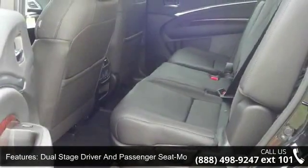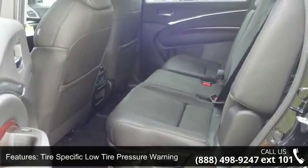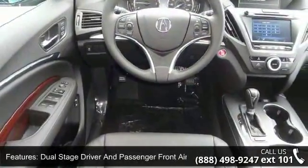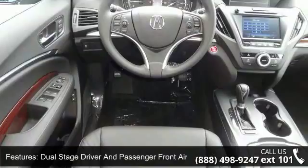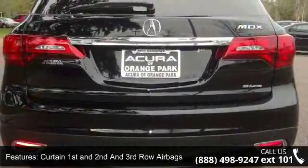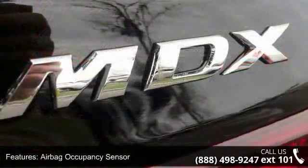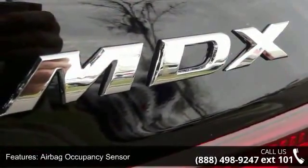Enjoy these notable features: delayed accessory power, instrument panel covered bin, dual stage driver and passenger seat mounted side airbags, illuminated locking glove box, trunk hatch auto latch, leather metal look steering wheel with auto tilt-away, and front and rear map lights.